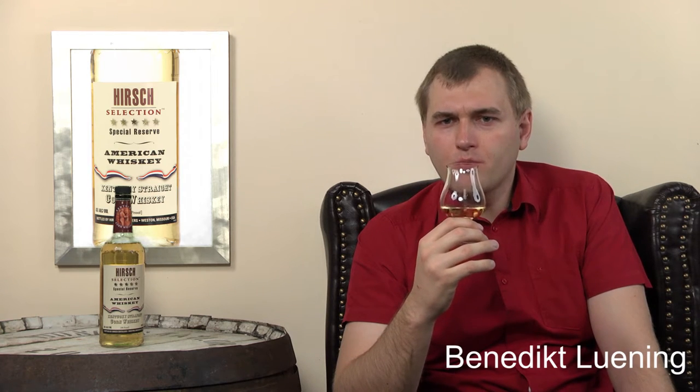So it really reminds you of bourbon, but not with as much intensity, I would say. On the taste, it's a bit harsher and a bit more attacking than your usual bourbon.